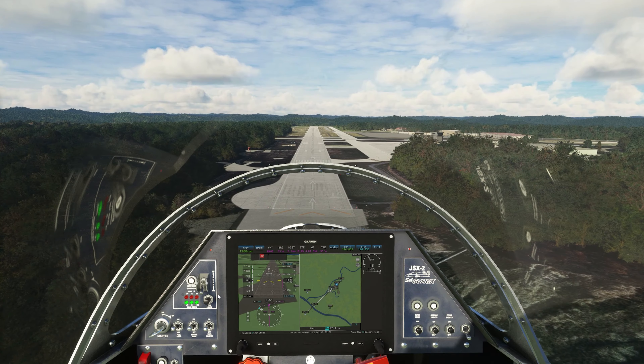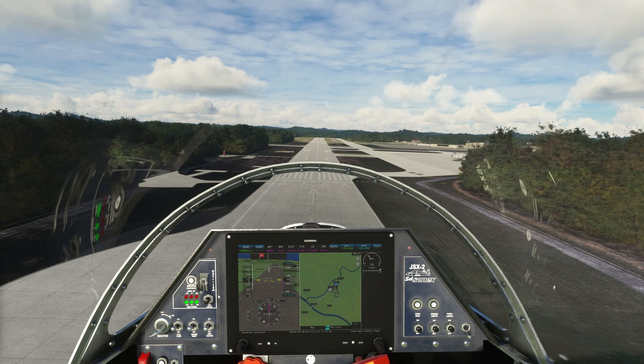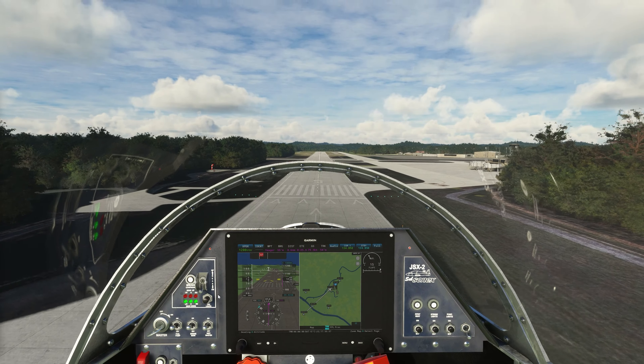Our next flight, by the way, if you're curious, is going to be out in Malta — down by Italy. Very cool, very ancient region. And I feel like now I'm getting some stuttering, which is weird because that has not happened previously.